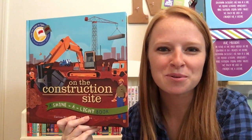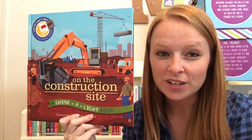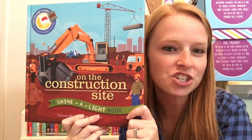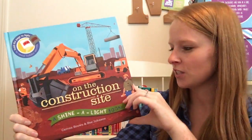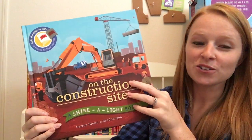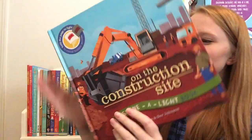Hey guys, it's Katie with Usborne Book Battalion. I wanted to show one of our Shine-a-Light books. This is on the construction site. How fun is this for your little ones who love those big machines and construction vehicles? This is a great book.